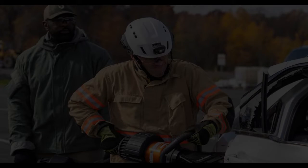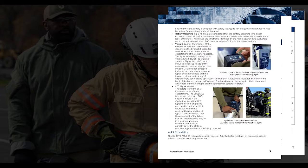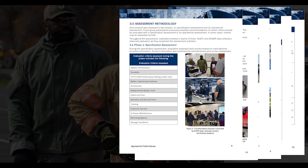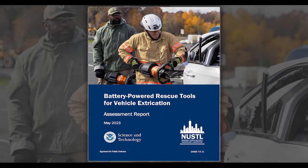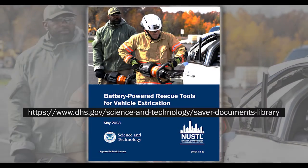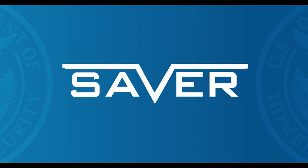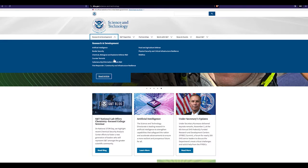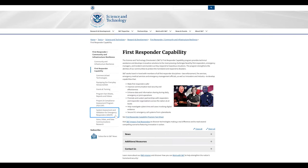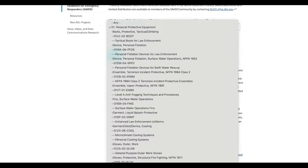To learn more about the capability, deployability, usability, maintainability, and affordability of these products, access the full battery-powered rescue tools for vehicle extrication assessment report at the SAVER website. NUSTL's SAVER program provides information on commercially available technology and equipment that first responder agencies can use to make informed operational and procurement decisions. More information and access to more than 1,000 first responder-focused reports can be found at the SAVER website.